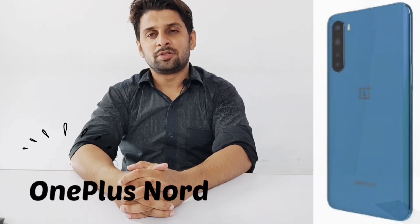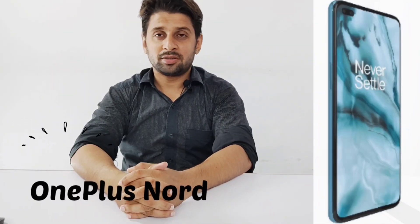Hello friends, I am Shihzaad and you are watching SP Tech. Today, we are talking about OnePlus Nord.